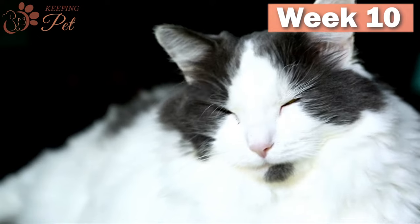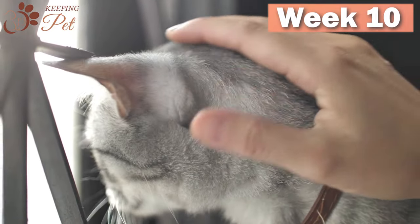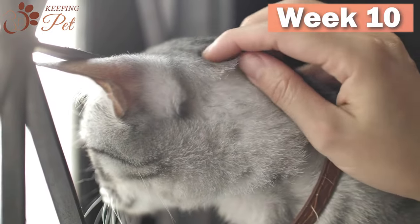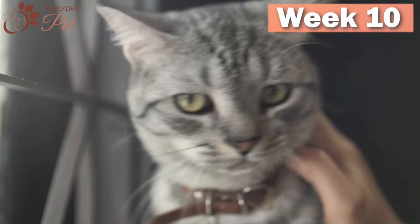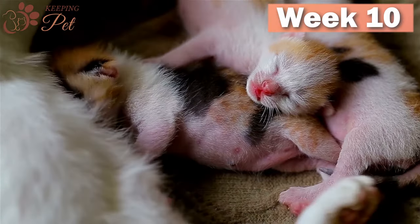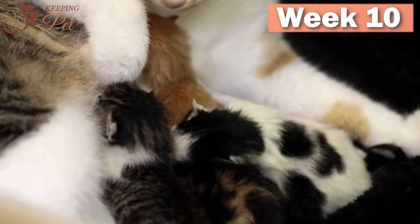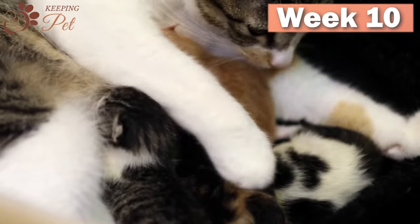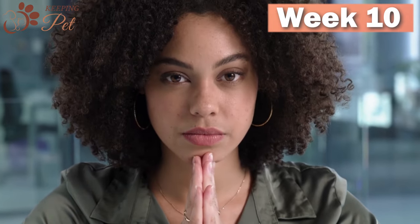If your queen is nearing the end of her gestation period, you should make sure you are prepared for the big day. As your cat enters week nine of pregnancy, you should start looking for signs of labor. You should also know that the journey does not end once the kittens have come into this world — that is when things get exciting. Providing care for a mother cat and newborn kittens can be overwhelming, but if you know what you are doing, it can be a fun and streamlined journey.